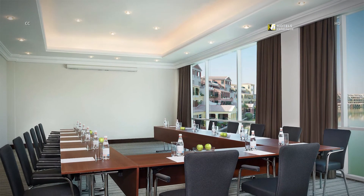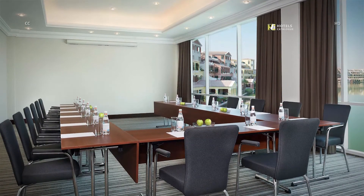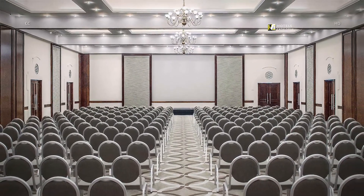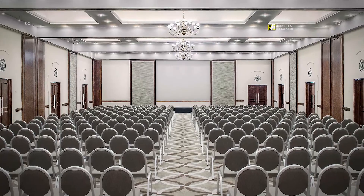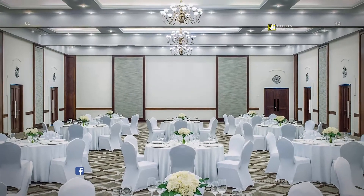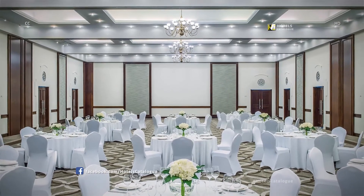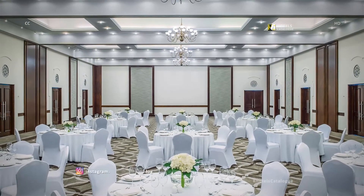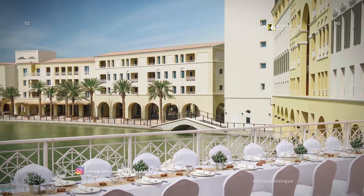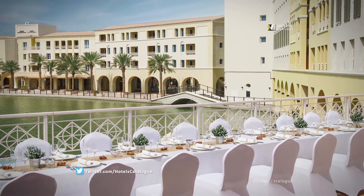Courtyard by Marriott Dubai Green Community offers bright and airy meeting space overlooking the tranquil lake. Our newly refurbished ballroom, located in the green community nearby DIP, features over 4,600 square feet with a maximum capacity of 360 people in banquet style. Our hotel also has unique outdoor space for inspirational events and successful meetings overlooking the tranquil lake and green community.